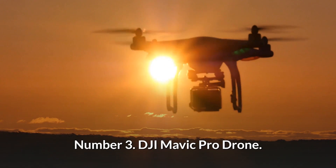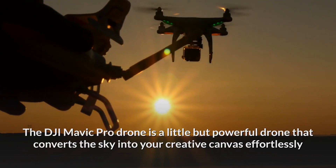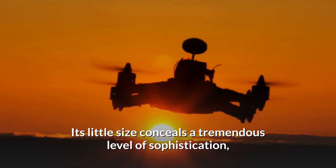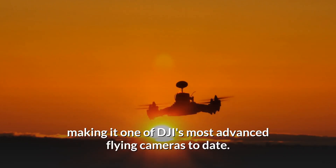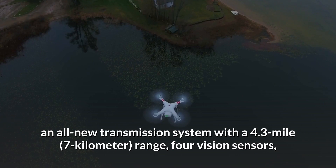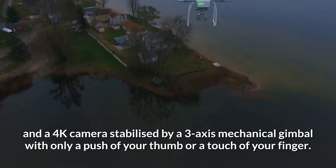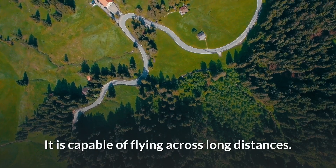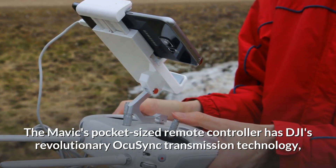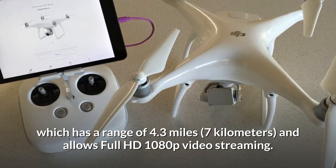Number 3: DJI Mavic Pro Drone. The DJI Mavic Pro is a small but powerful drone that converts the sky into your creative canvas, allowing you to turn every moment into an airborne moment. Its little size conceals a tremendous level of sophistication, making it one of DJI's most advanced flying cameras to date. You can operate 24 high-performance computer cores, an all-new transmission system with a 4.3-mile range, 4 vision sensors, and a 4K camera stabilized by a 3-axis mechanical gimbal with just a push of your thumb. The Mavic's remote controller features DJI's OcuSync transmission technology with a range of 4.3 miles and full HD 1080p video streaming.